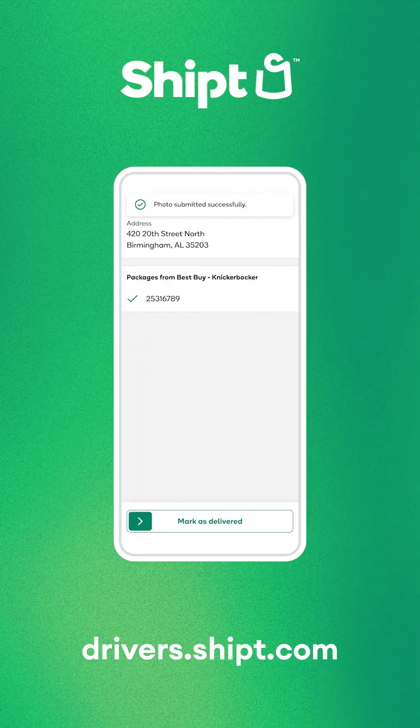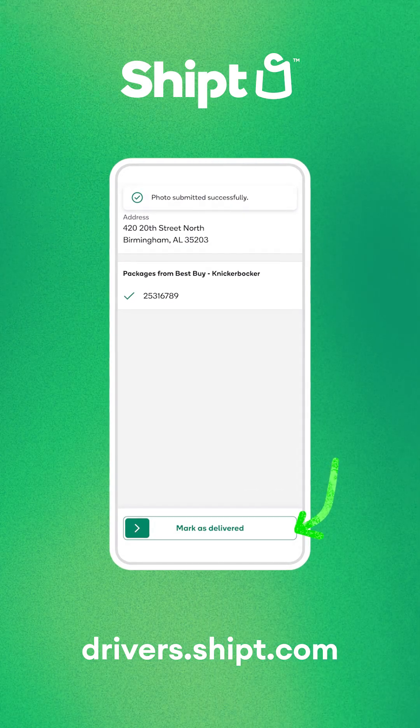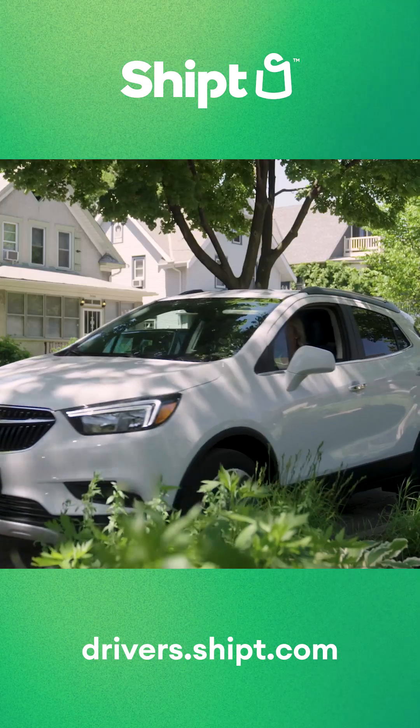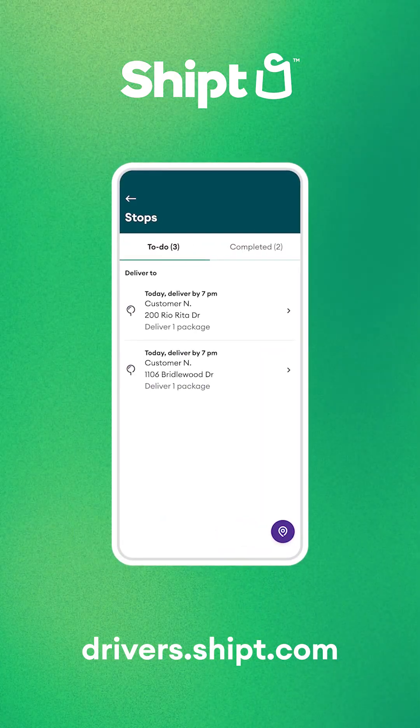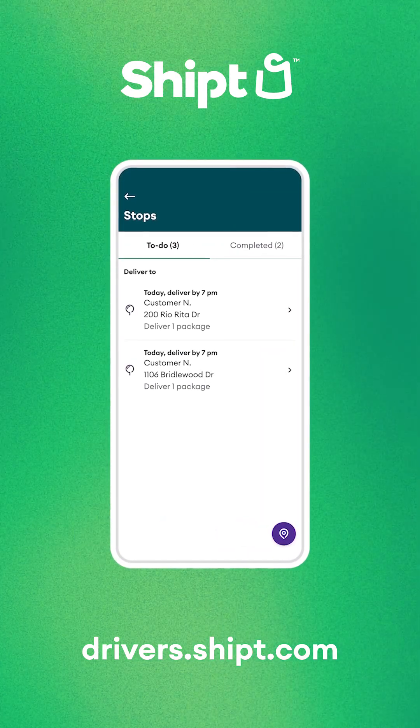Once you've finished delivery, tap Mark as Dropped Off and complete the swipe to finish action. And then it's rinse and repeat. Select stops from the delivery list and drop off all your packages until your route is finished.